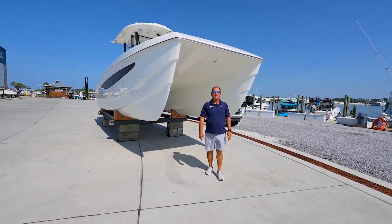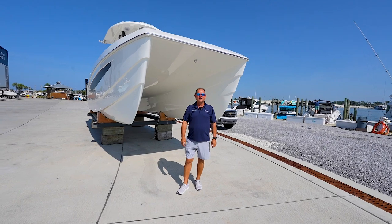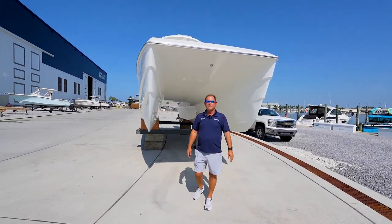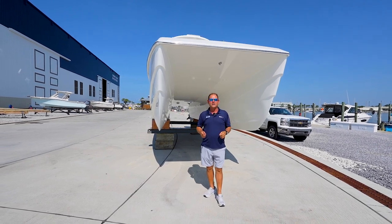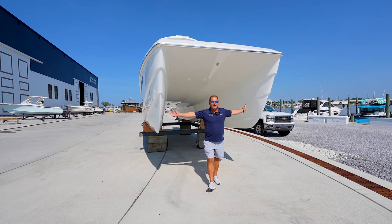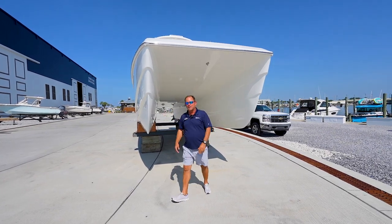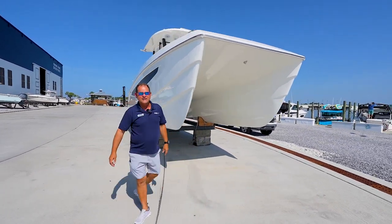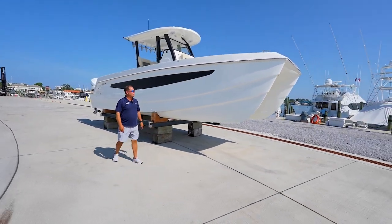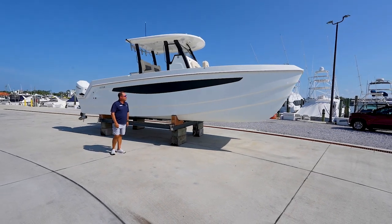Hey everyone, Kenny Brown here, Marine Max Panama City Beach. I'm standing here with a brand new model. This is a 2023 Aquila 28 Molokai. Look at this catamaran folks. Let's walk down the boat and get a good view of it. Look at the size of this 28-foot cat-style boat.